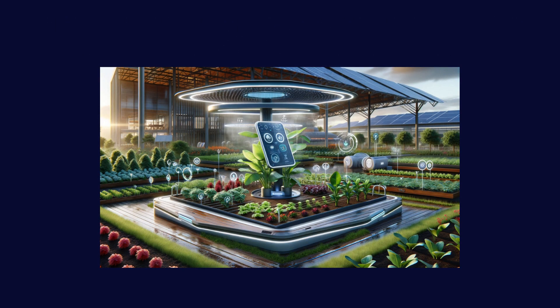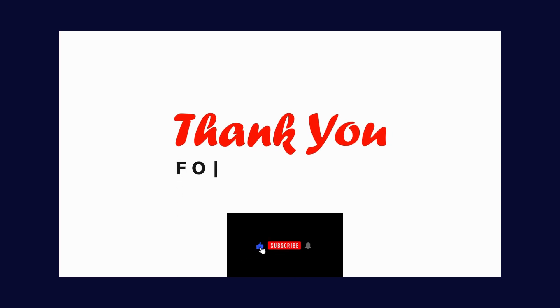Solar power generators will be a key component in these gardens, providing sustainable electricity. The future of farming will showcase a perfect blend of advanced technology and sustainable practices. The lush garden beds along with high-tech equipment will highlight how technology can enhance green farming.